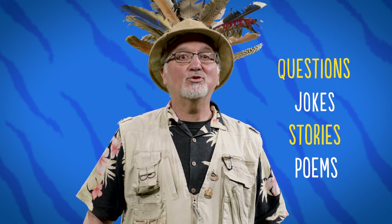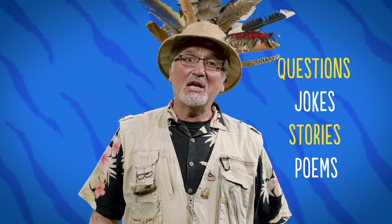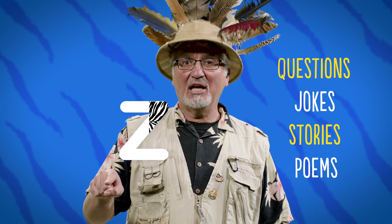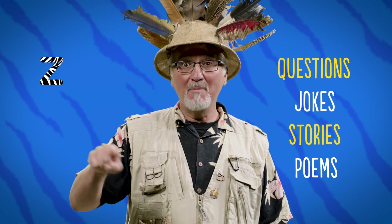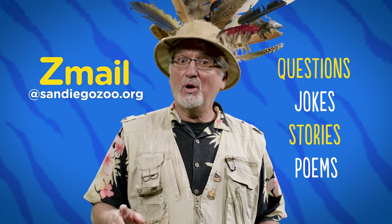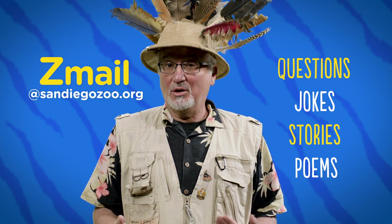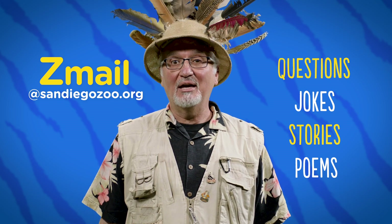We want to hear from you. You can send us your questions, your jokes, your stories, your poems — anything. You can email us at Z mail at sandiegozoo.org — where Z stands for Zebra and Zoolittle. Get an adult to help you out. Send us those questions, those jokes, those stories, those poems. And if we use your suggestion, we'll mention your name on the air. So until next time, see you soon.